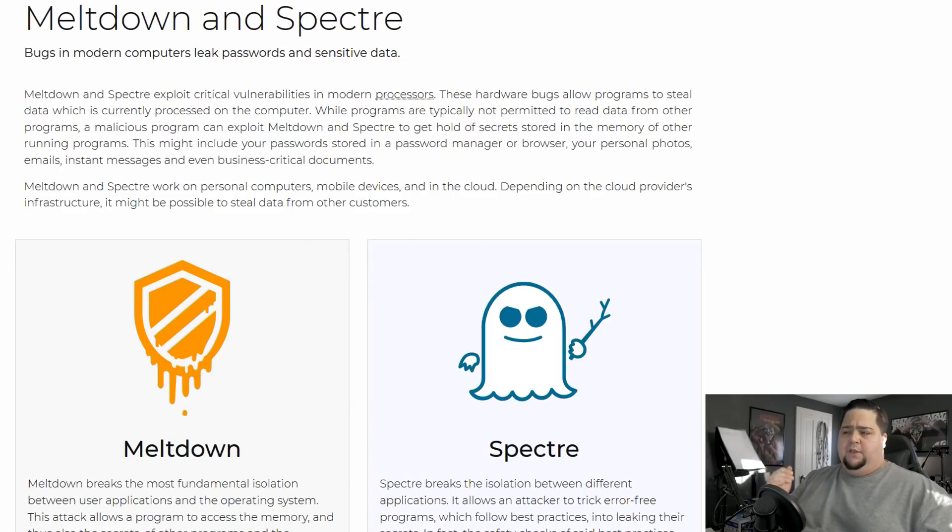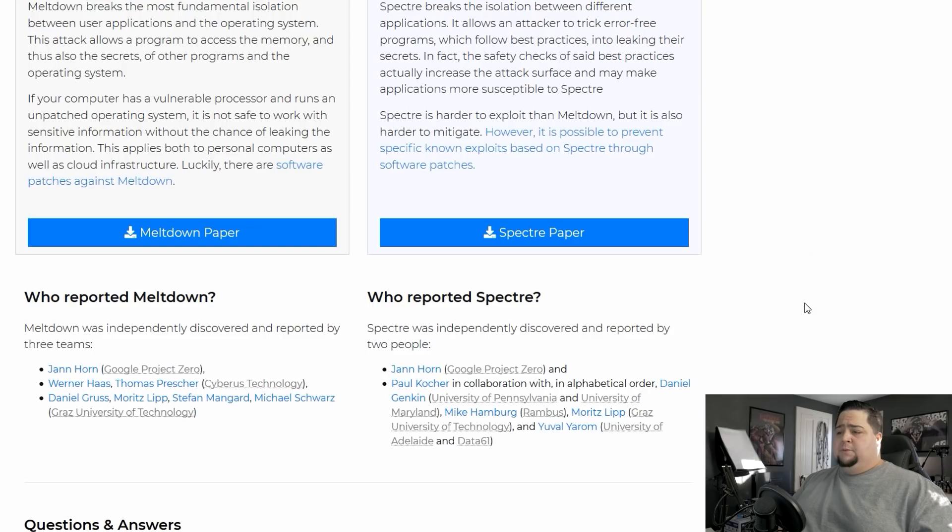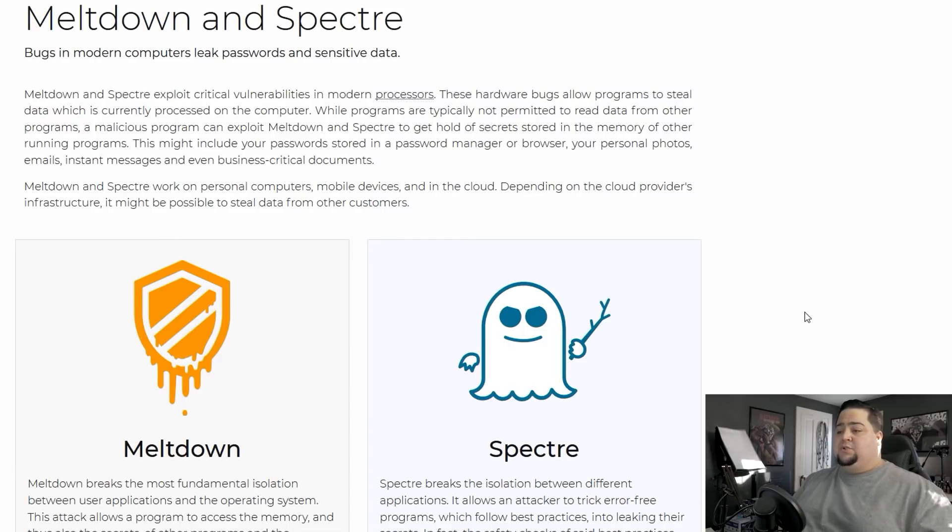Just a very brief recap: this is a bug that has been discovered that is going to impact a lot of CPUs in the market — ARM CPUs, Intel CPUs. Some people are speculating that it could actually affect AMD CPUs as well, although AMD has been quick to deny those claims. This bug is a potential huge exploit for pretty much anyone using an Intel CPU since the year 2011, which could leave you vulnerable to attacks known as Meltdown and Spectre. I'll leave a link to the Meltdown attack website down in the description below, but basically this is leaving a lot of Intel users vulnerable to these types of attacks.